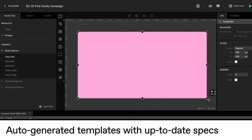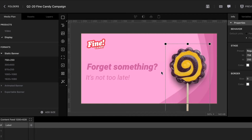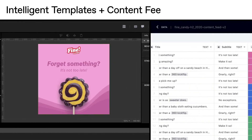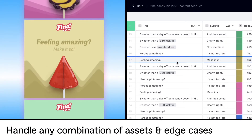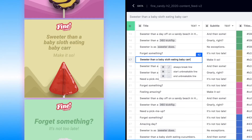With up-to-date specs in a designer-friendly language, you'll build one size by hand and watch the rest auto-generate. You'll create intelligent templates with powerful content feeds to handle any combination of assets — even when the copy jumps from one line to four.